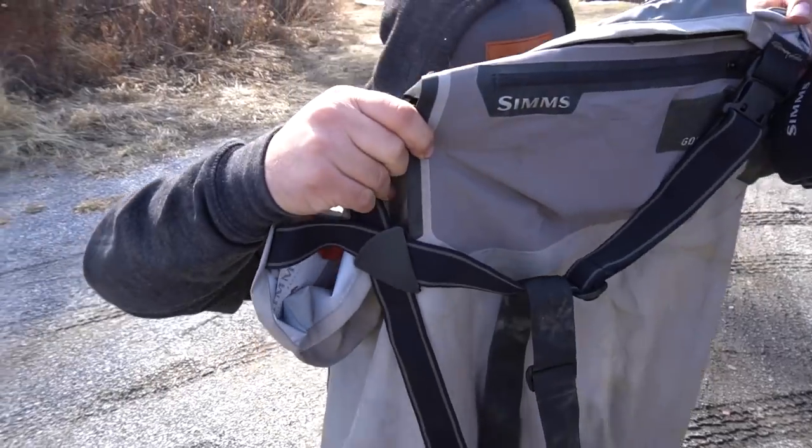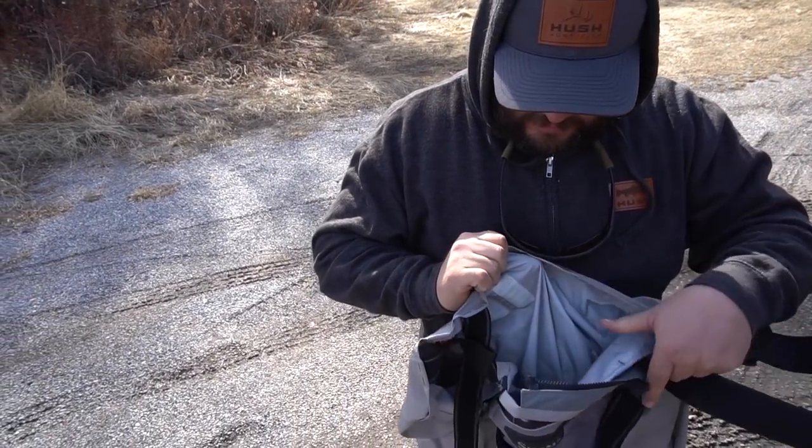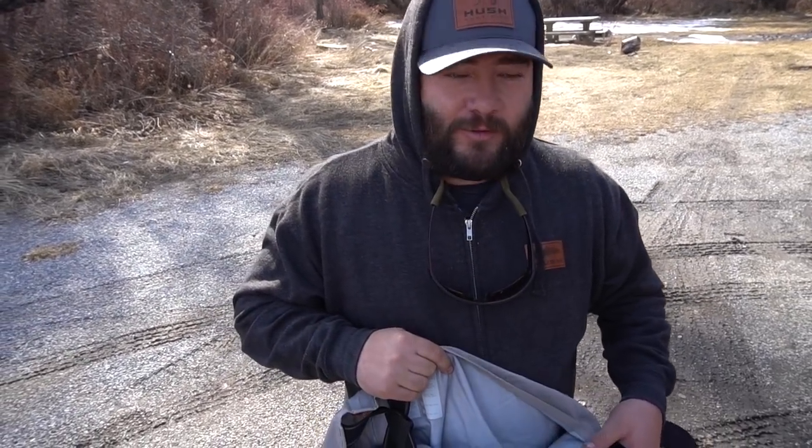I went to put my waders on and I'm like, oh, I shrunk — then I realized I ended up with Trevor's waders. The extra large talls. I don't know if they'll fit my little short stubby legs, but we're gonna give her a go today.